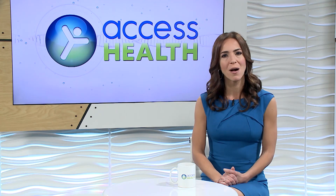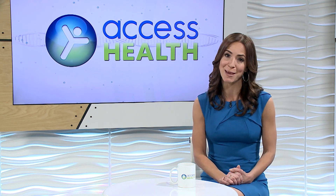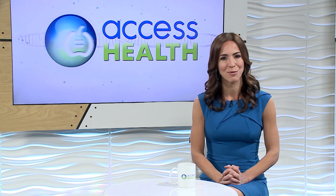With today's technologies, new moms have a lot of options when it comes to getting early insight into their developing baby's genetic health. How do we know which prenatal screening options are right for us? Here with today's report is Amber Milt.